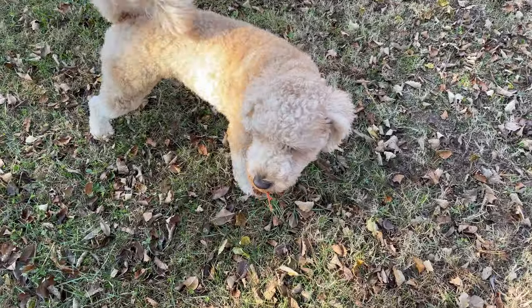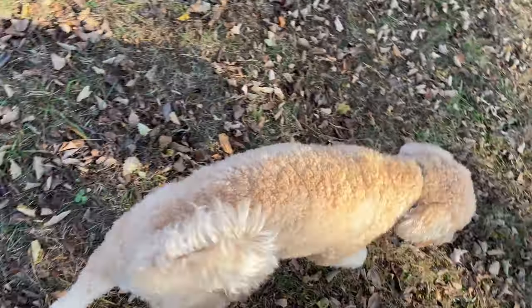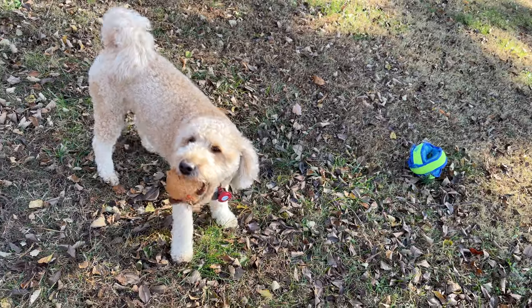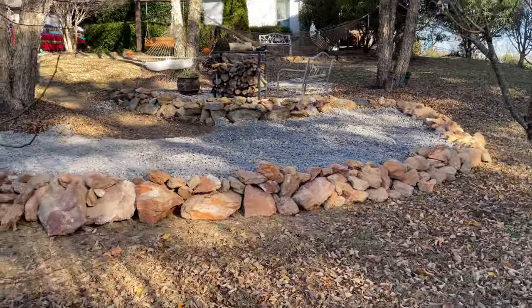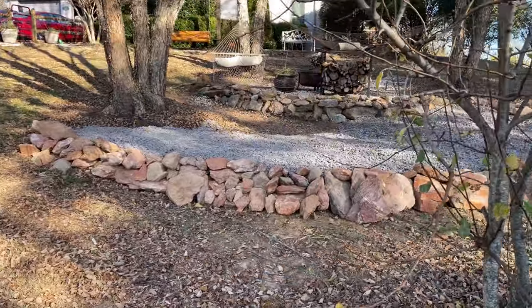My dog was trying to make squeaky sounds with a squeak toy, but he's messed up the squeaker in it — it doesn't squeak anymore. He loves to be obnoxious with those things. Okay, this old stone that I pulled out of the mountain, out of the side of the hill, is working pretty good.